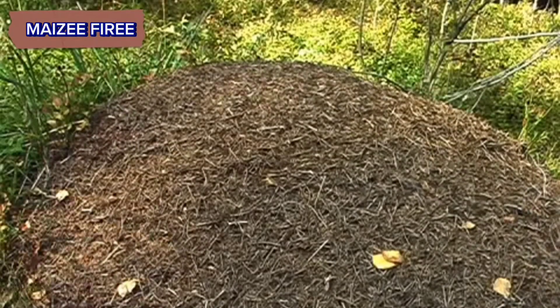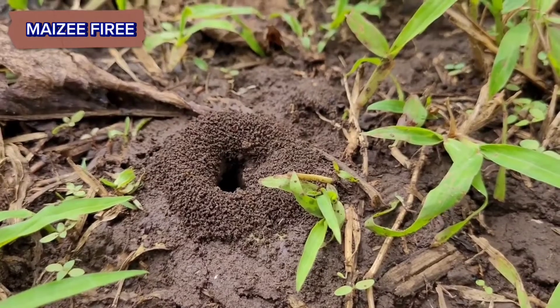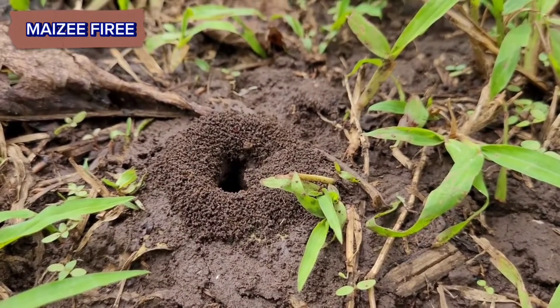Finding an anthill can be an interesting and educational activity. In this video I will explain in detail how to locate an anthill.